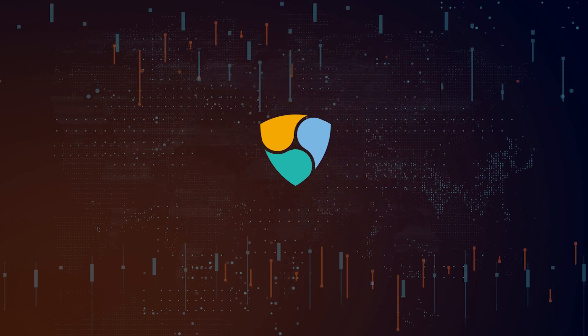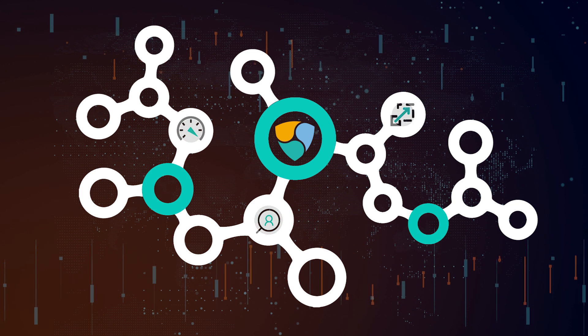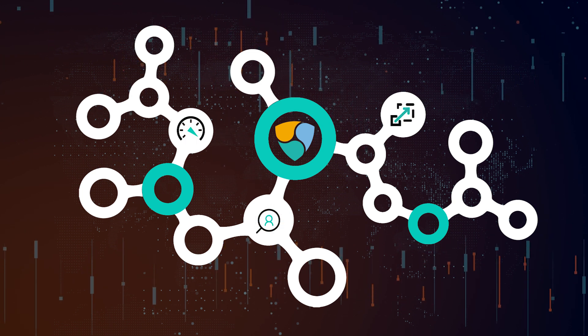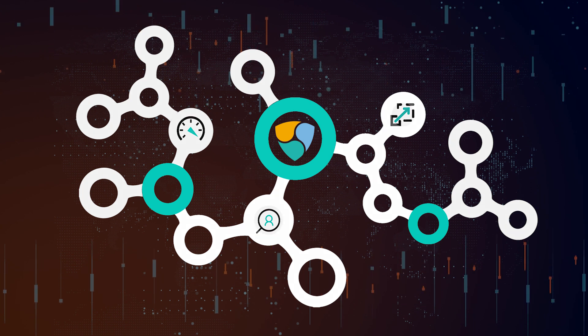The NEM blockchain is a high-tech solution that sorts and keeps records of complex operations at high speed, with transparency and scalability to ensure optimal adaptability for almost any pre-existing system.